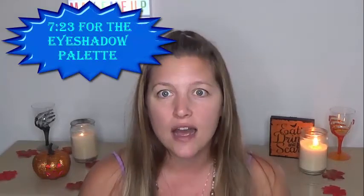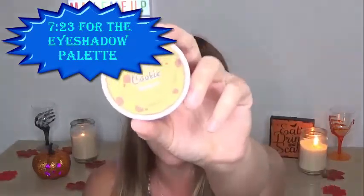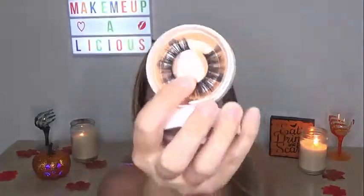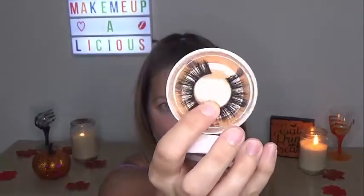This first set is the ice cream cookie sandwich eyelashes, and this is the packaging and it is just so, so stinking cute. And then when you open it up, these are the lashes right there and they are really cute.